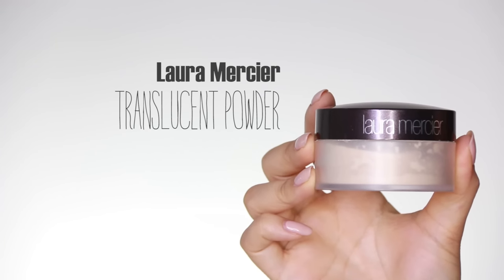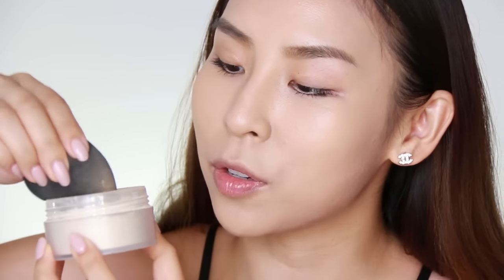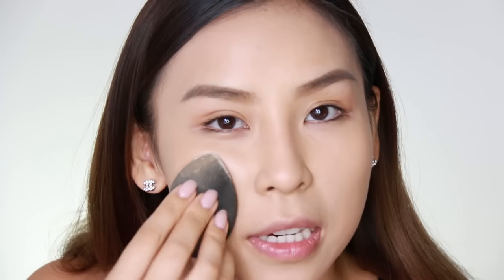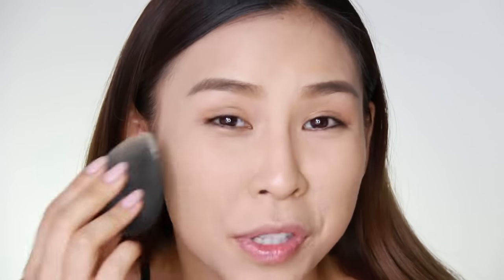Once I'm done with spot concealing, I'm going to go in with my Laura Mercier Translucent Powder to set my base. I'm using the same beauty blender and just pressing the powder into my skin. I'm using a pressing motion because I don't want to move any of the concealer I placed underneath — otherwise my spots are going to show through again. So I'm just patting that in to set my base.